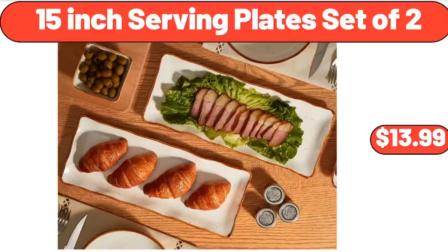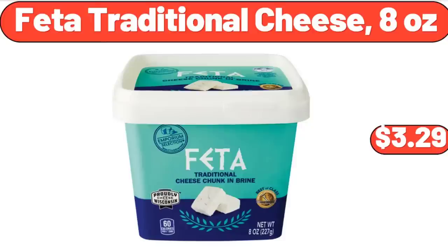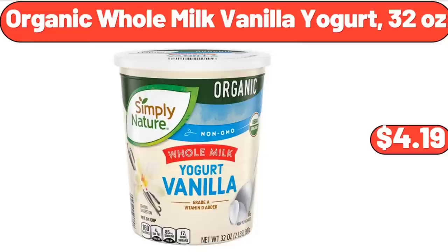15-Inch Serving Plates Set of 2, $13.99. Feta Traditional Cheese, 8 Ounces, $3.29. Organic Whole Milk Vanilla Yogurt, 32 Ounces, $4.19.